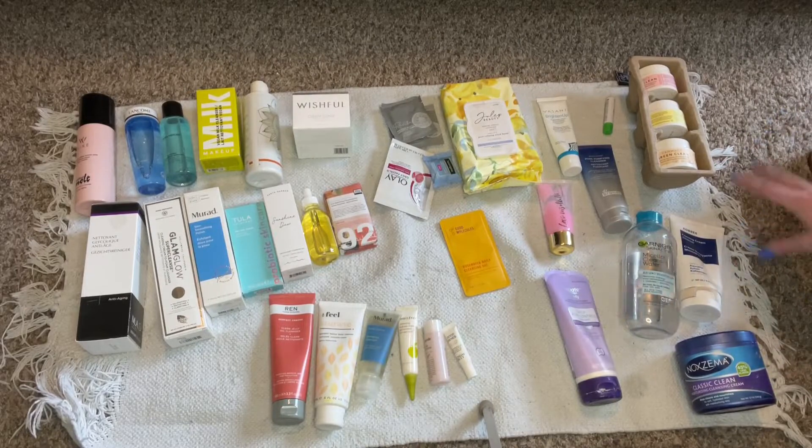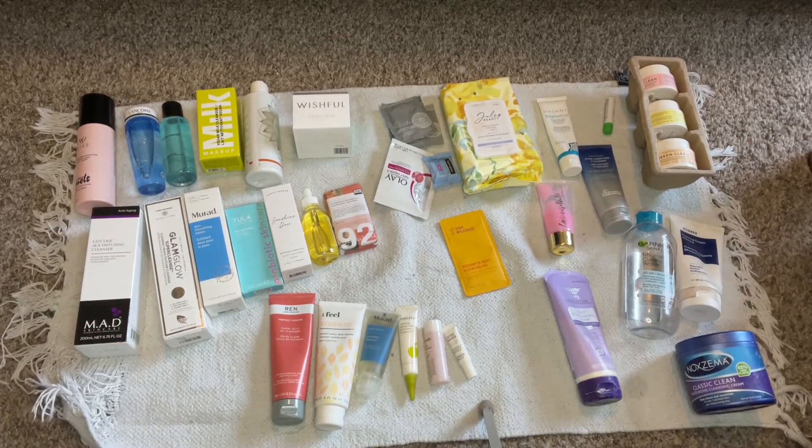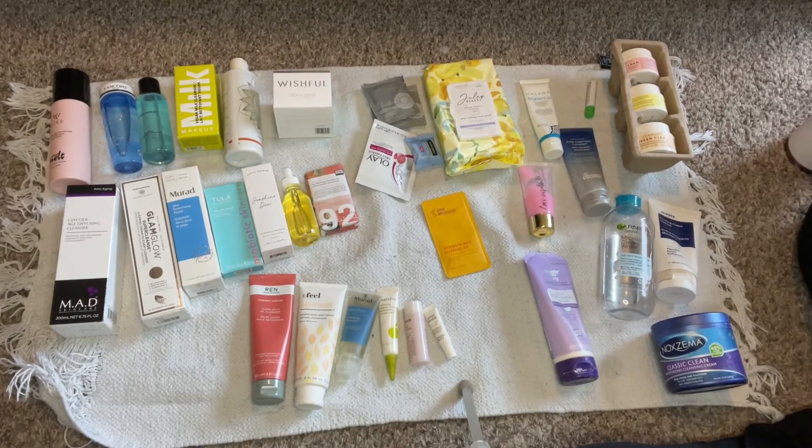We're starting with cleansers — why do I have so many cleansers? I get a lot of them in BoxyCharm and Ipsy and you can't go through cleanser very fast. It's something I try to go through but it just isn't as fast as I want it to be.